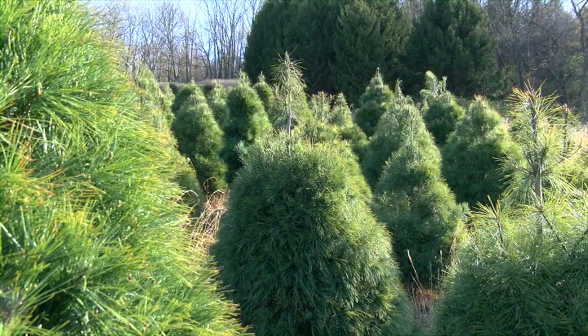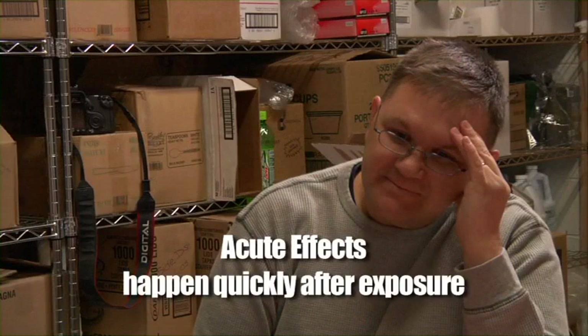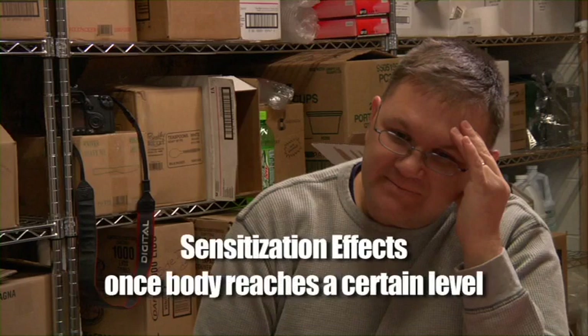Sometimes you can develop sensitivity to pesticides even with low-level exposures. Each pesticide carries potential hazards from exposure for workers, handlers, and their families, especially to children and pregnant women. These hazards can include acute effects — effects that happen quickly during or after exposure, such as dizziness and rashes. Delayed effects are symptoms that may take some time to develop long after an exposure. Chronic effects happen as a result of small exposures over a long time period, perhaps as long as 10 or 20 years, including cancers and birth defects. And sensitization effects are symptoms, often a rash or breathing problems, that show up once your body has reached a certain level of exposure.